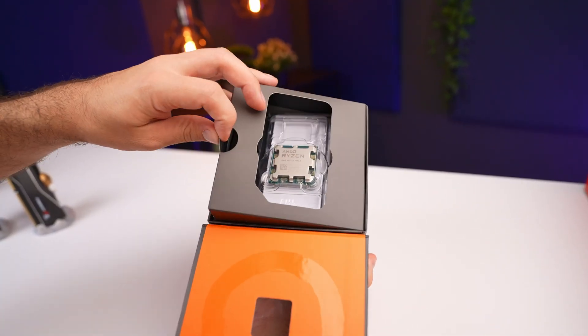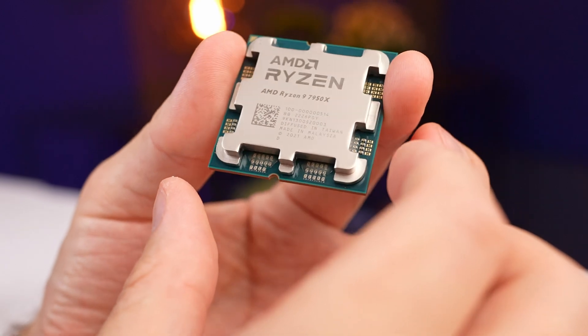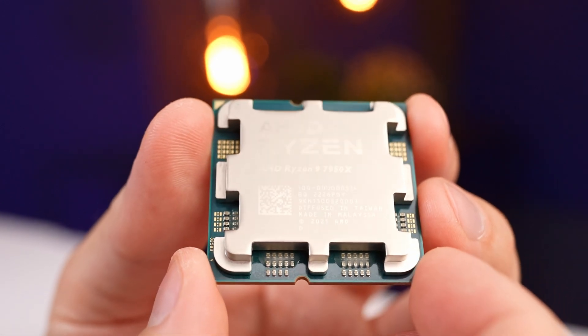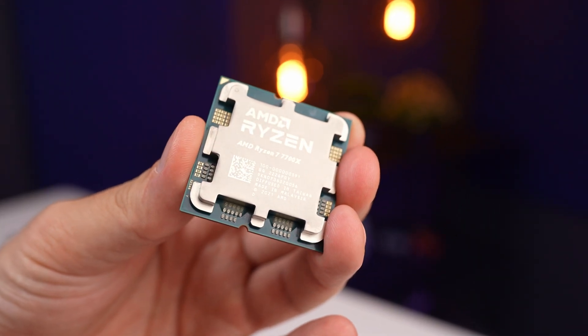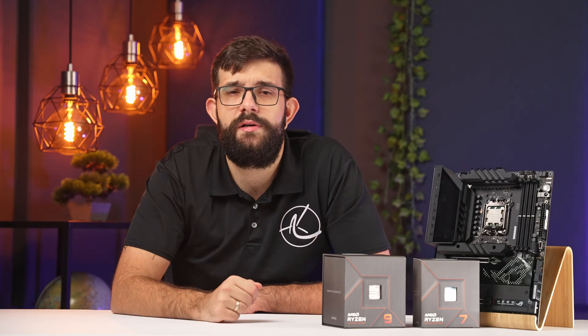The Ryzen 9 7950X is clearly a very powerful CPU with generational performance improvements and new features. At $699 USD it's a premium chip, and the AM5 motherboards aren't cheap either — the RAM used in this build was $280 for the kit — making this a very expensive build overall. For production workloads at this price point there's currently no competition, and it's doubtful Intel will have an answer soon. However, if you're building a gaming PC, look closer at the Ryzen 7 7700X and put the extra $300 toward other components.